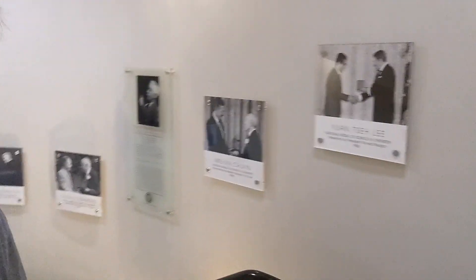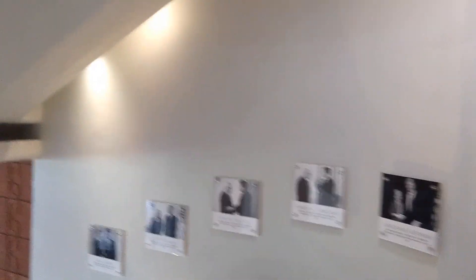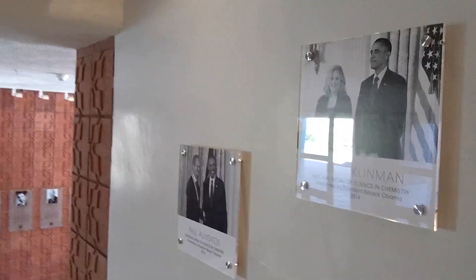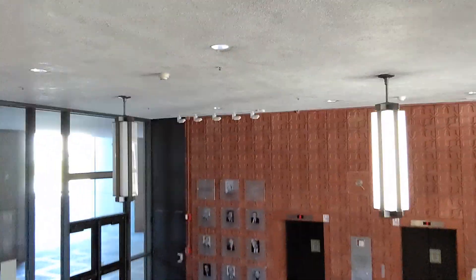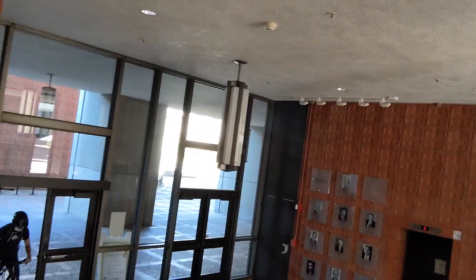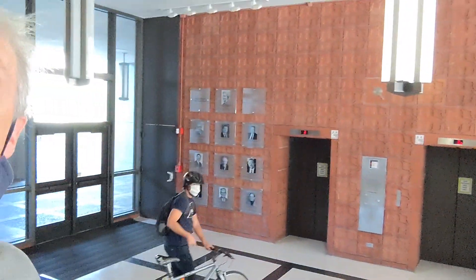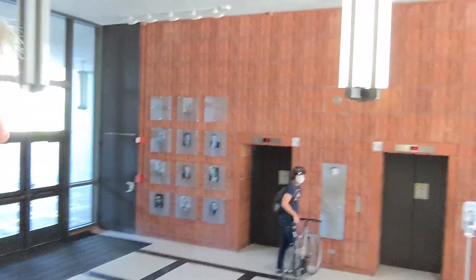We're walking down the stairs in Latimer Hall now, and you can see as you go down here that there are all these pictures on the wall. These are pictures of Berkeley professors who've been honored nationally by the National Medal of Science in Chemistry. You can see quite a few of them. These are the two most recent ones here. And as we go downstairs, you can see over on the wall there are pictures of Nobel laureates associated with the College of Chemistry.